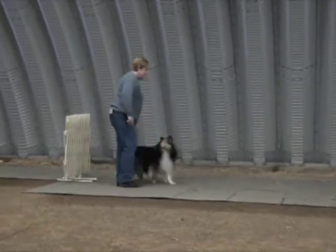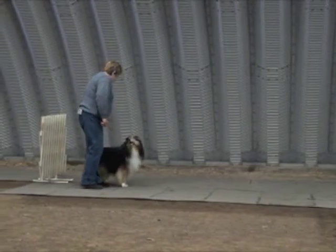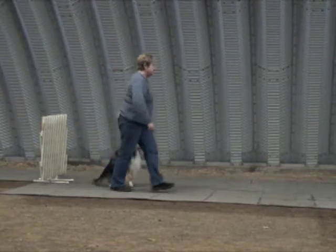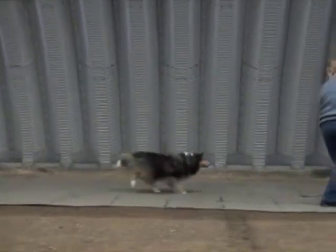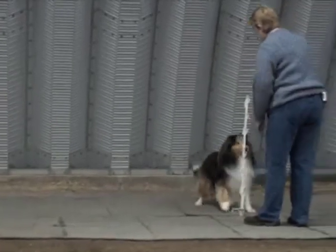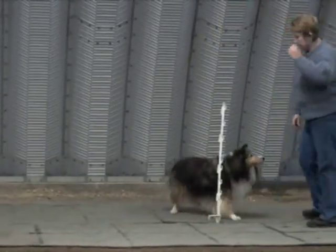Let's try it this way. Right here. Sit. Stay. Go place. That's right, place. Get it. That's a good dog.